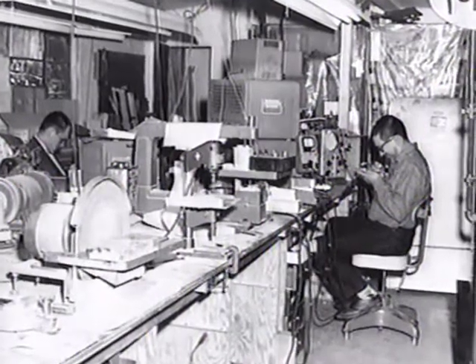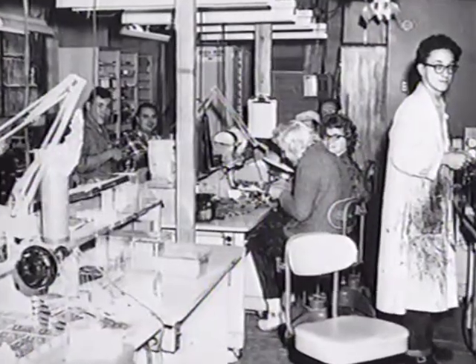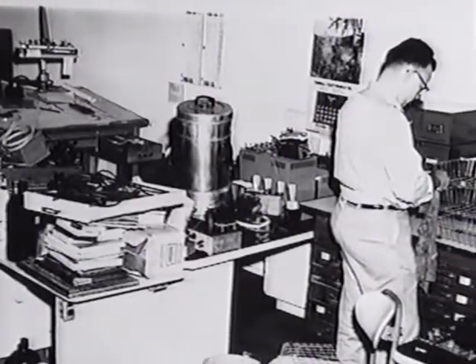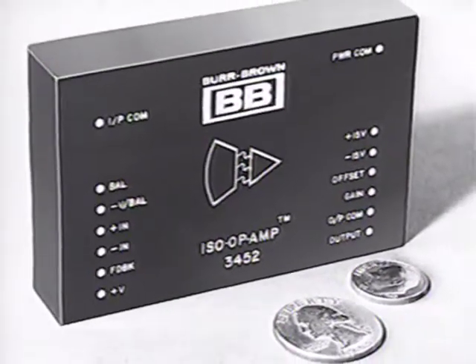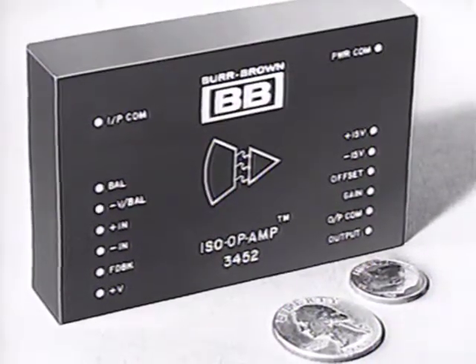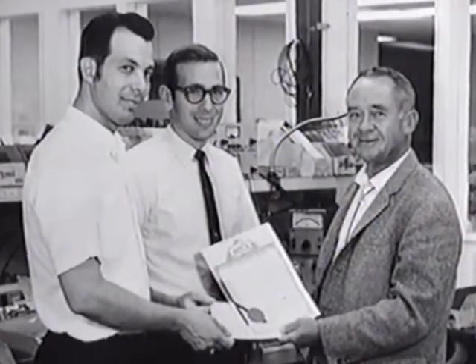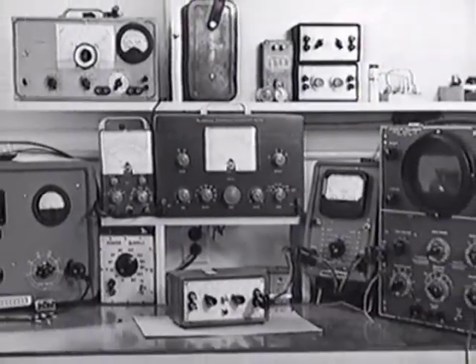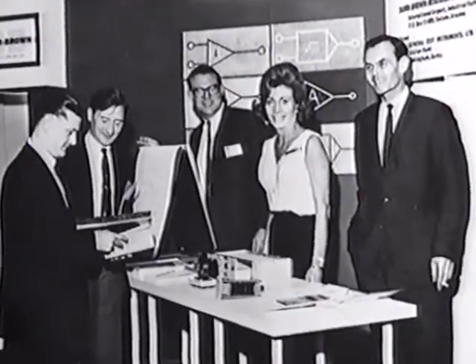Over the next six years, Burr Brown began a period of rapid expansion, spurred by the company's introduction of an important new product in 1959: the operational amplifier. Ultimately, Burr Brown would become the worldwide leader in op amps. From 1957 through 1962, the company had to move twice to accommodate the growing demand for its products, and annual sales topped $1 million for the very first time.